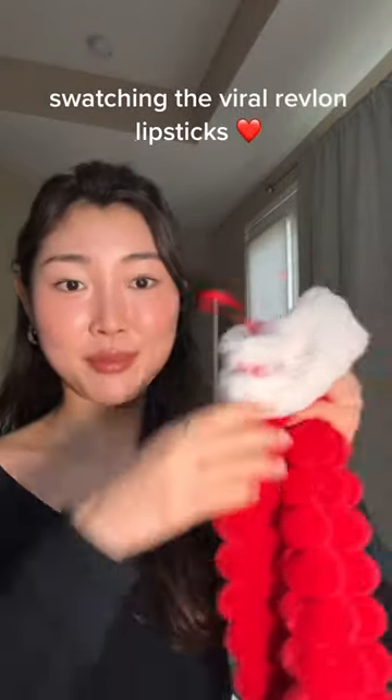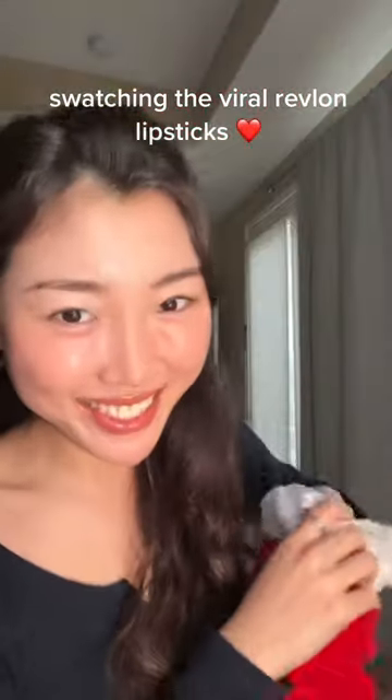Look at what Revlon just sent me — a stocking, but not just any stocking, there's actually goodies inside. They sent me their viral lustrous lipsticks: rum raisin, toasting glass, glass ruby. I'm just gonna take what I have off. This is the famous rum raisin.